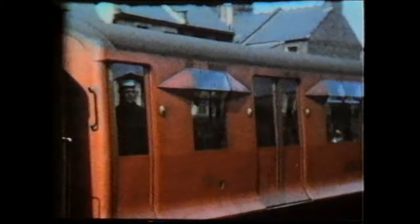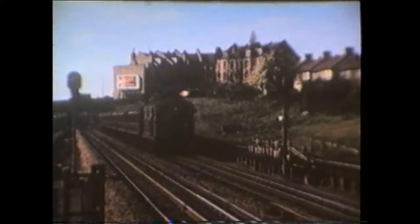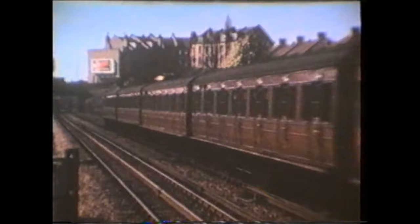The late 1930s saw the introduction of some new trains on the sub-surface routes. Q38 stock was introduced on the District Line whilst O and P units entered traffic on the Metropolitan. At Dollis Hill, where the station was rebuilt in the autumn of 1938, a train of ex-District Railway F-Stock passes through. These units were introduced in 1920 and were nicknamed tanks. This is followed by one of the Metropolitan electric locomotives of a type constructed by Vickers Limited between 1921 and 1923.